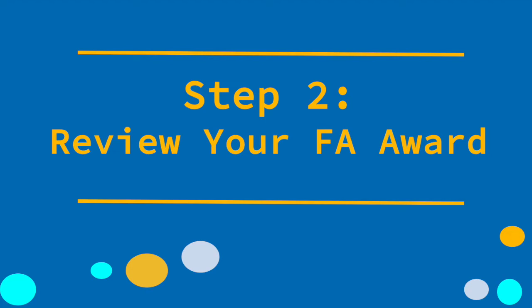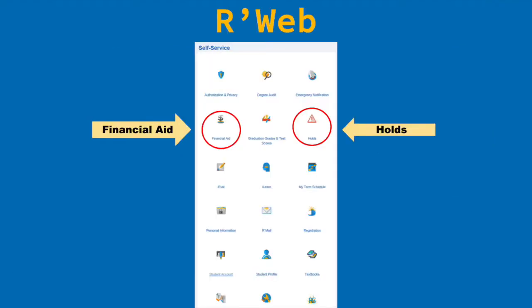Let's move on to step two: reviewing your financial aid award. Now that you're a Highlander, you're going to get to know R'Web really well. This is where you can access most of your student account information on campus, including your financial aid information. Click on the financial aid icon and this is where you'll find your award letter as well as additional financial aid information.